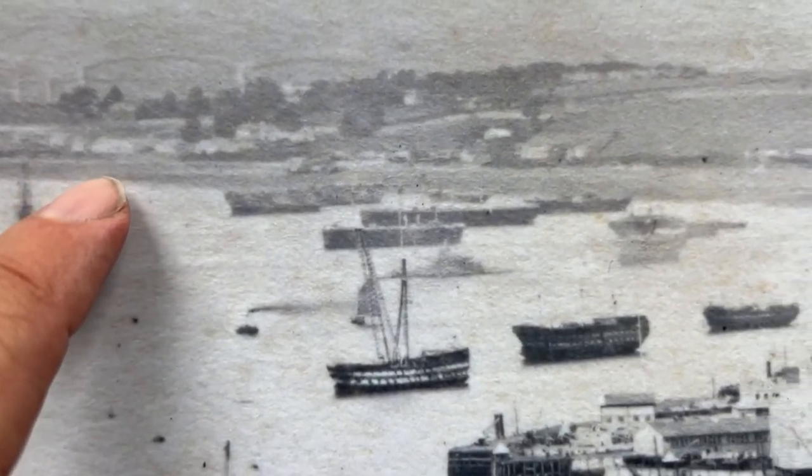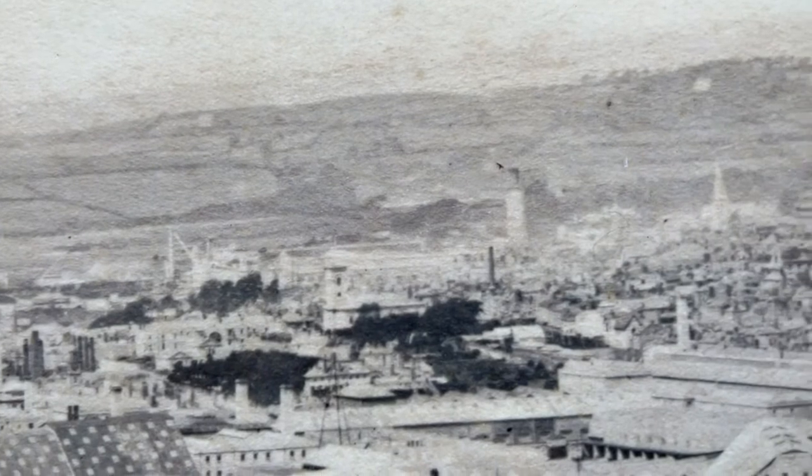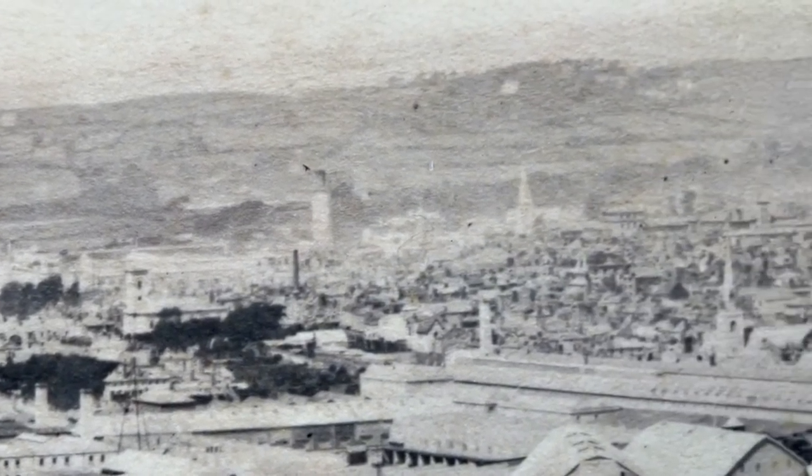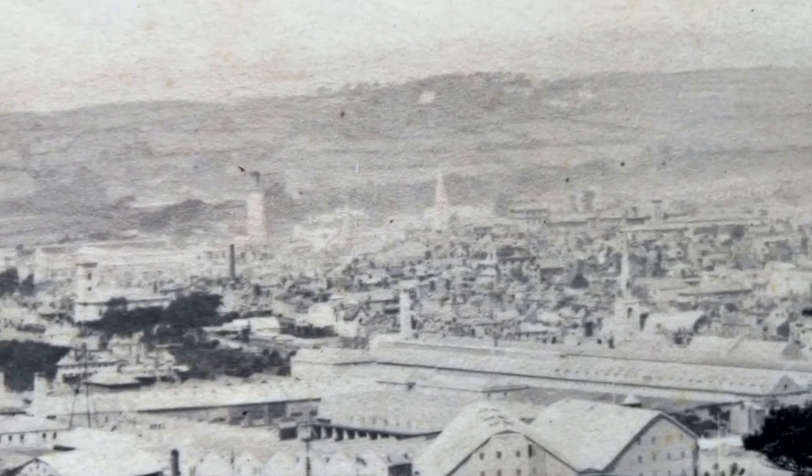We can see the Royal Albert Bridge in the distance. Here we've got the magazines of what was then, and was until about 20-odd years ago, R.N.A.D. Bull Point. The whole of the countryside behind is rural with fields — so we're talking about St. Budeaux, Barn Barton, Western Mill — completely rural.